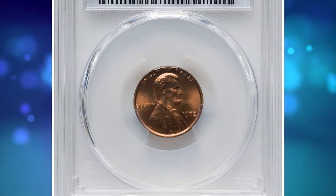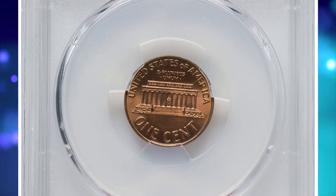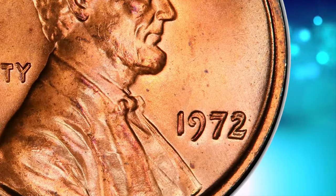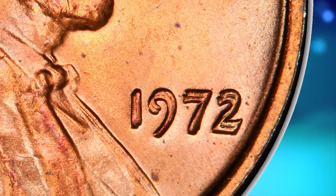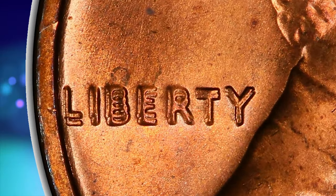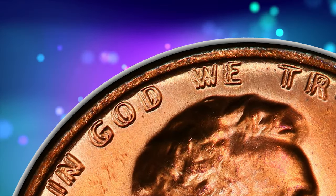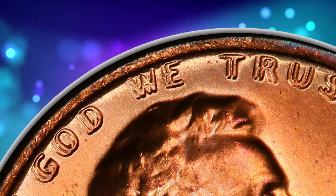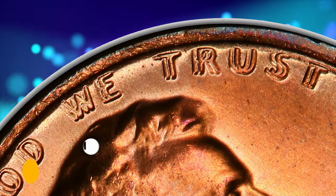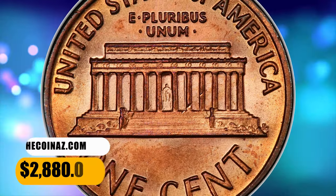Number 7. 1972 Lincoln Cent with Double Die Obverse. Graded as MS67 Red by PCGS. This spectacular superb gem shows strong doubling on the date, Liberty, and In God We Trust, identifying the popular FS101 variety. The design elements are sharply detailed and the impeccably preserved original red surfaces radiate vibrant mint luster. Eye appeal is terrific. It was sold for $2,880.